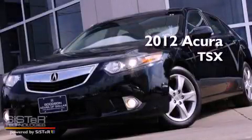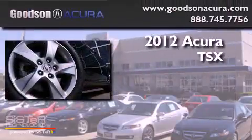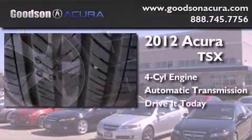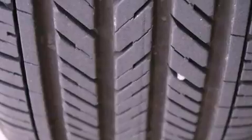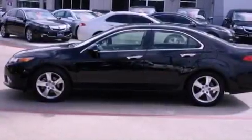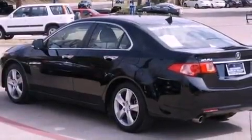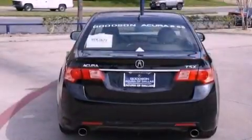This is a 2012 Acura TSX. It has a four-cylinder engine and an automatic transmission. Its top features include a navigation system, a rear-view camera, a low-tire pressure indicator, high-intensity headlights, a premium audio system, satellite radio, and traction control and stability control systems.